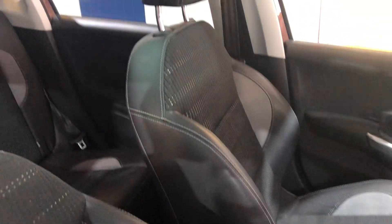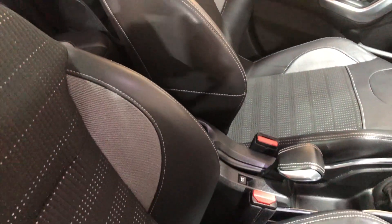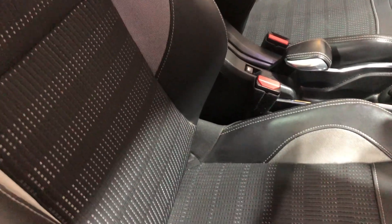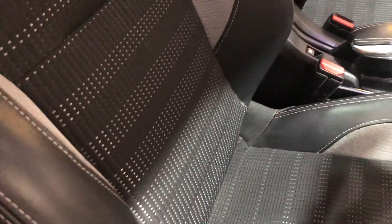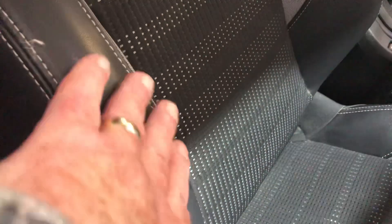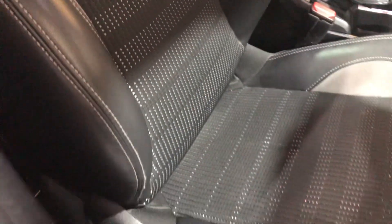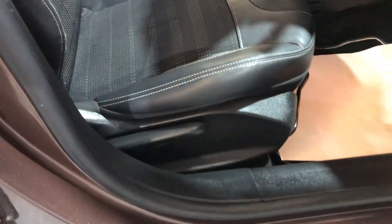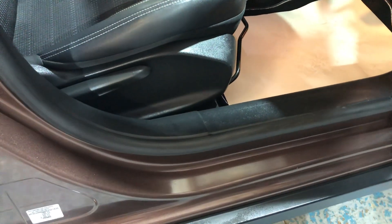The condition of the seats — firstly, they are Recaro-style seats with side support. What tends to happen is people have either their phone, wallet, or something sharp sticking out of their pocket which wears the leather away — not on this car. It's in very good condition. There's height adjustment on the driver's seat and the sill is also in good condition.